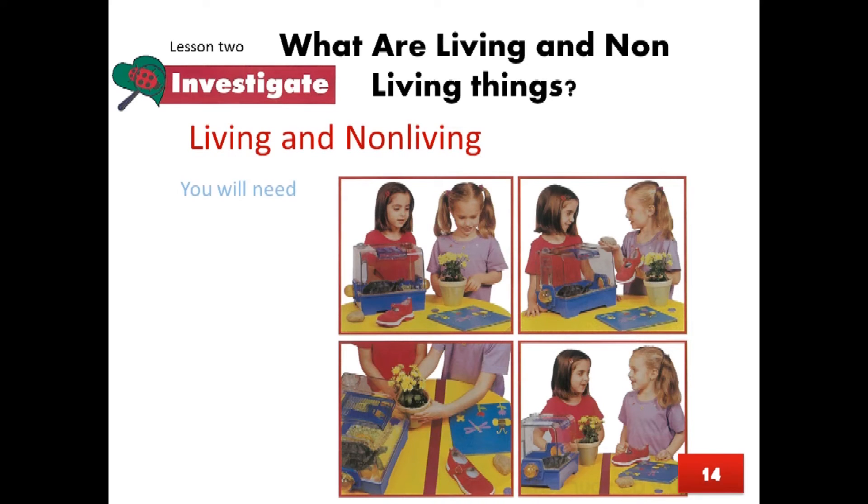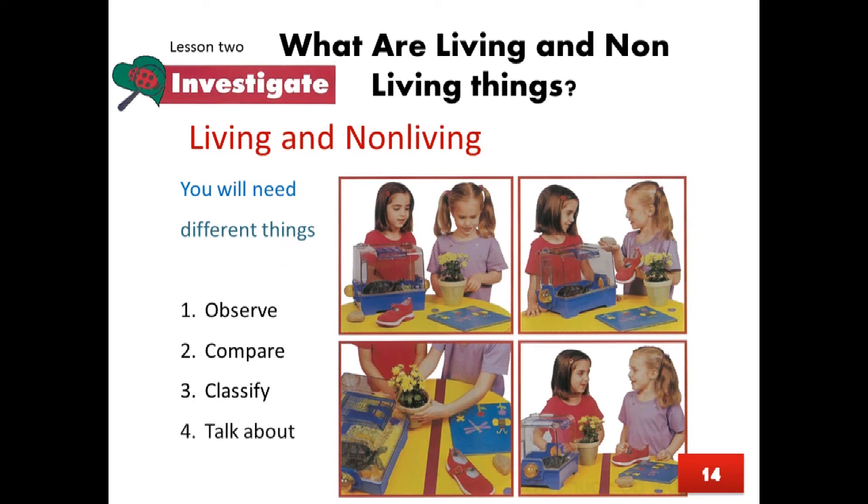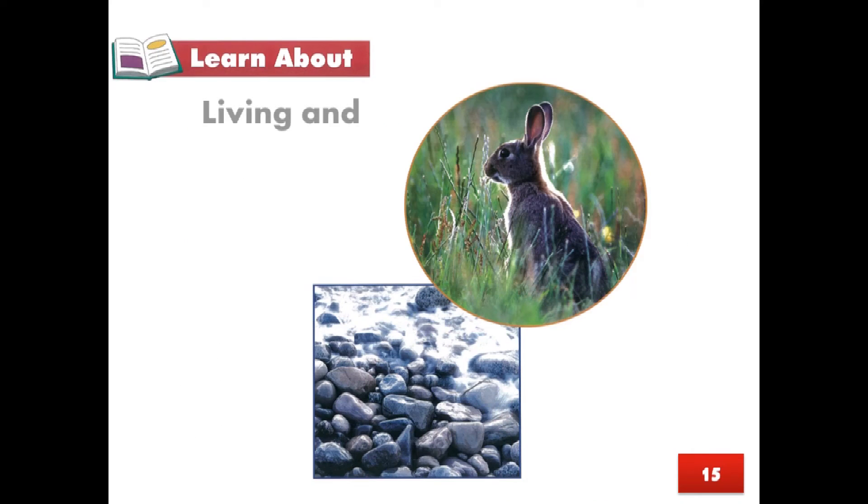Page 14, Lesson 2: What are living and non-living things? Investigate — Living and non-living. You will need different things. Observe, Compare, Classify, Talk about.